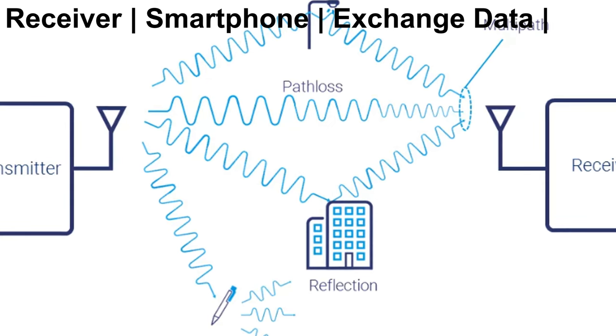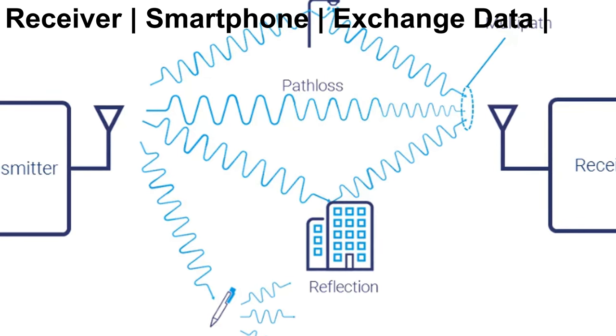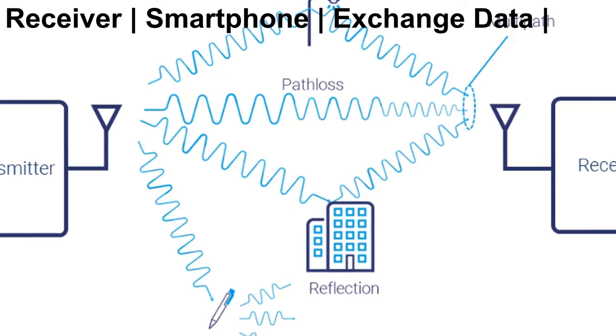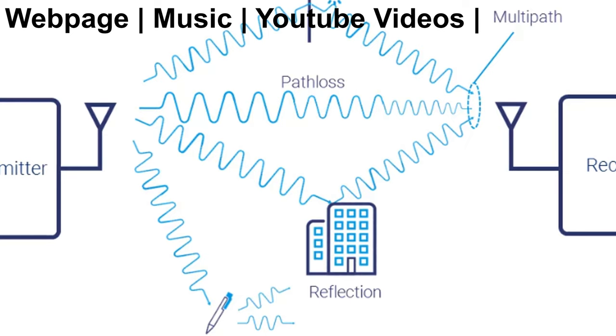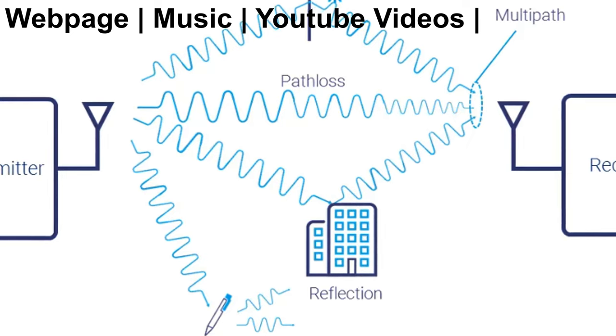It's a continuous process in which both the access point and the receiver constantly exchange data as required. This is how you receive the web page you're looking for, the music you're streaming, or the YouTube videos you watch on your phone.